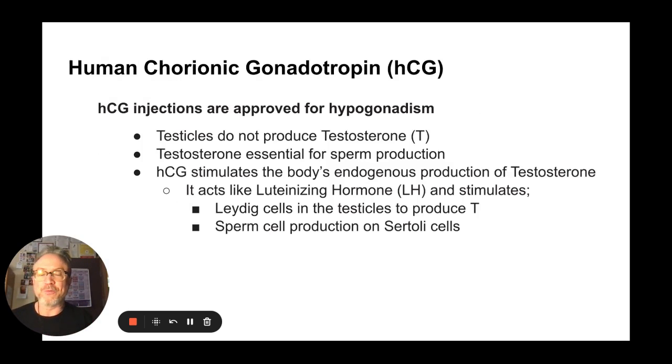Another option is human chorionic gonadotropin — the pregnancy hormone, HCG — typically given as injections. They're approved for use with hypogonadism, basically when male testicles aren't producing testosterone. As we said, testosterone is essential for sperm production. HCG works because it looks chemically similar enough to LH, or luteinizing hormone — which is how it's used in an IVF cycle to induce ovulation and finally mature the follicles a woman is growing. Since it looks like luteinizing hormone, it acts like it, and it triggers the Leydig cells in the testicles to produce testosterone, which helps sperm production in the Sertoli cells.